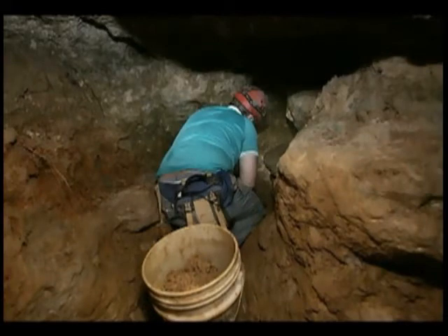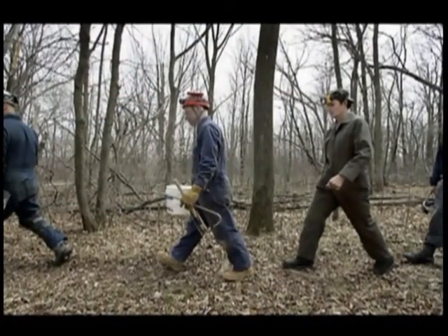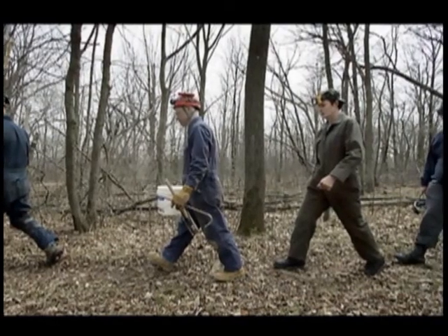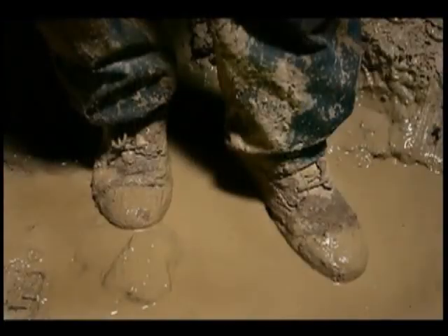We have about 20 people here working. We have carpenters, we have electricians — it's quite an eclectic group of people that work here in the caves, having a common bond of exploring and getting dirty, I guess.